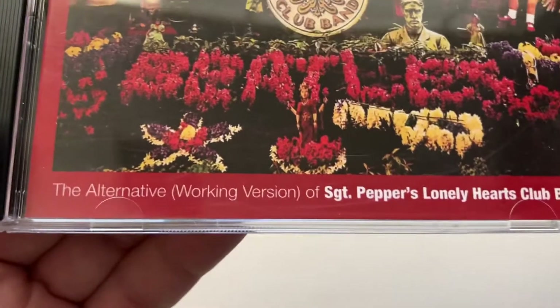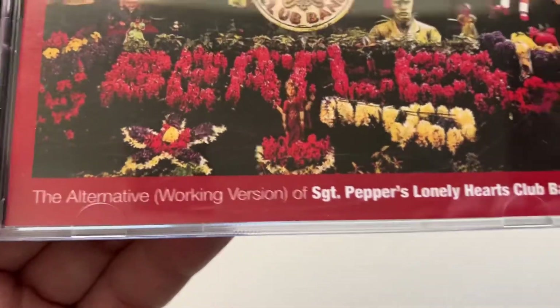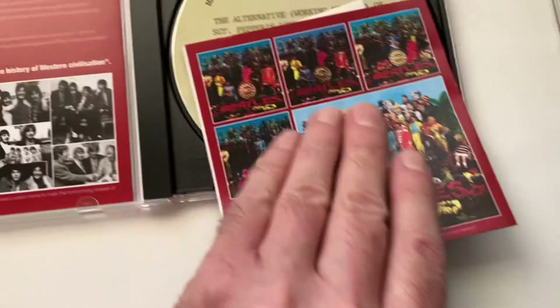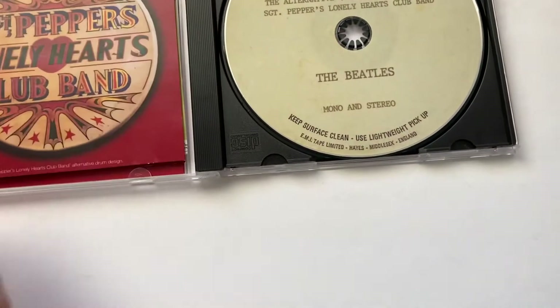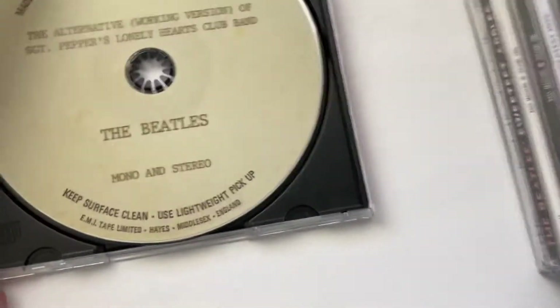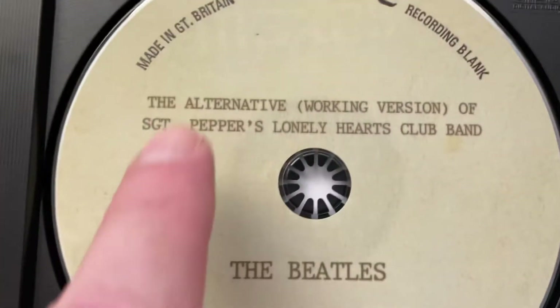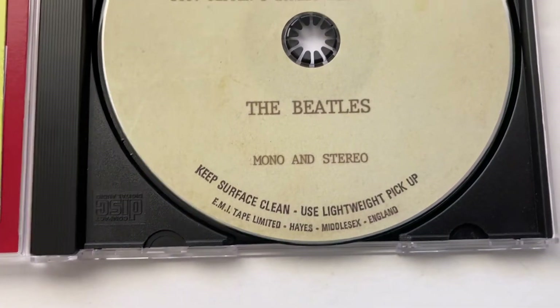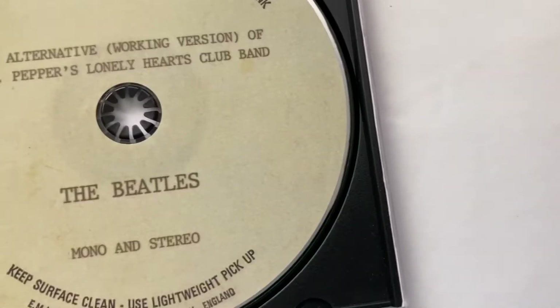Okay, I got this one. Alternate workings versions. Came with some stuff, obviously. See right here. Is it true? Probably not because it's a bootleg. So where's it really from? I don't know.